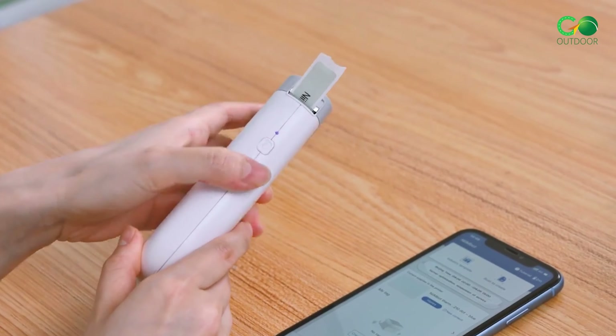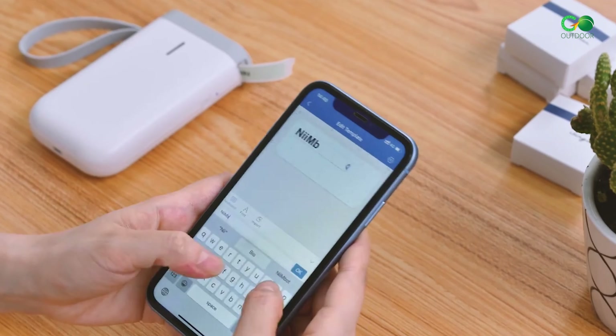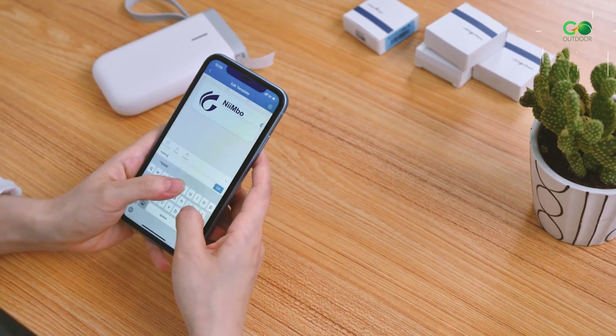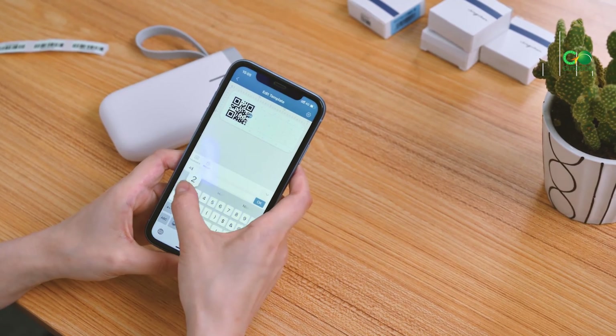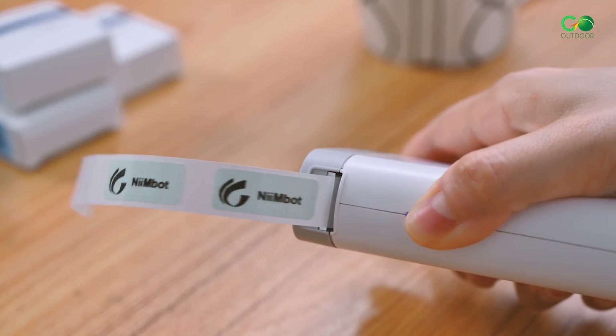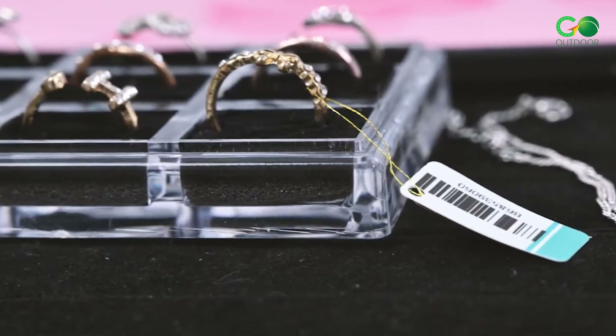With Bluetooth connectivity, you can easily print labels directly from your smartphone using the Neembot app. The Label Maker offers a variety of templates, including texts, symbols, barcodes, and more. It supports multiple users and prints at 50mm per second, making it a fast and efficient solution for home, school, or small business use.